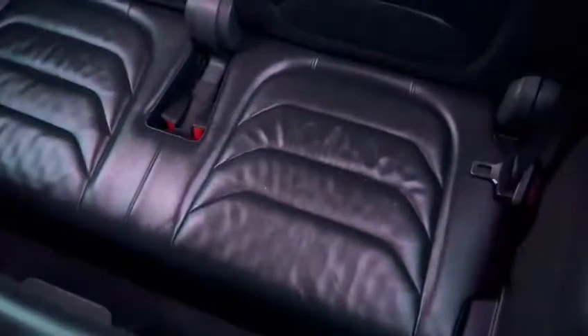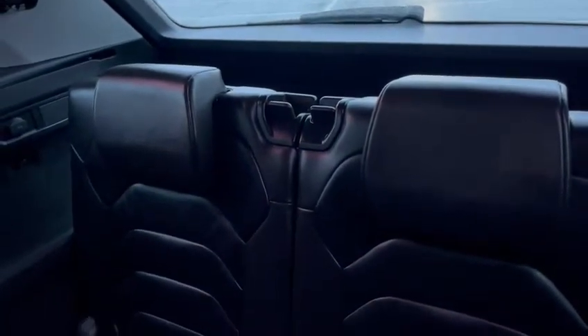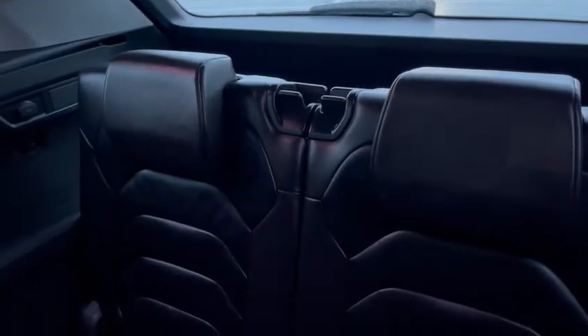You've also got the 7 seats in the rear as you can see. Obviously you can fold these down to make a larger boot space, and we do have the parcel shelf as well.